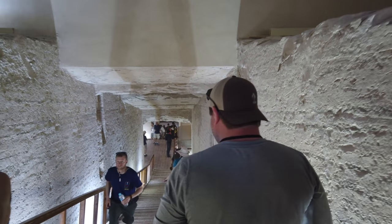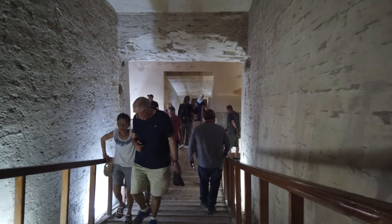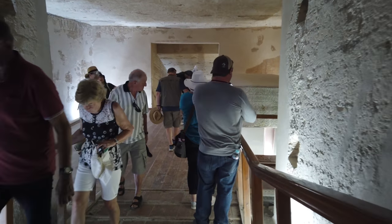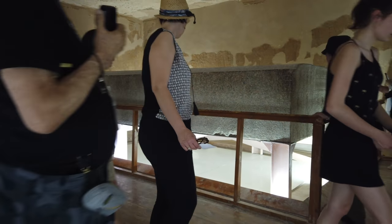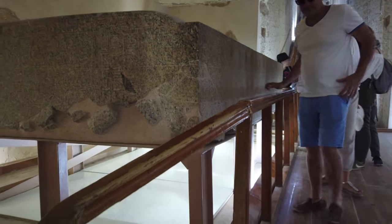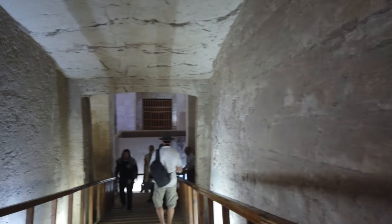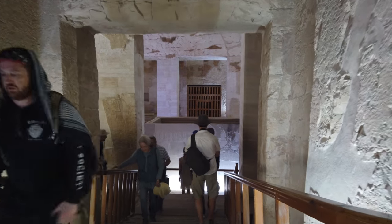Down and down we go — hundreds of feet. How these possibly could have been made by dynastic people with adzes and chisels and picks and shovels, I just don't believe it. I think this is a much older inheritance. And there you see a massive granite box lid. Going past there, we go even further down to where there are the remains of a giant box.